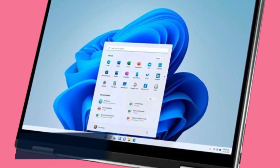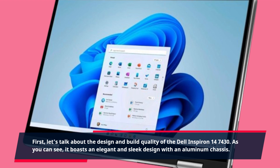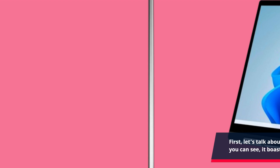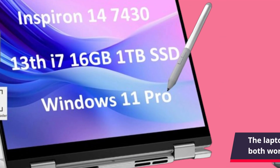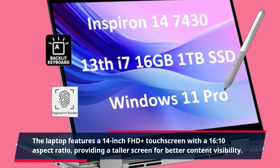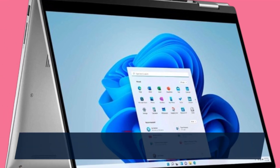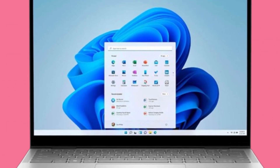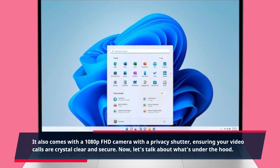First, let's talk about the design and build quality of the Dell Inspiron 14-7430. As you can see, it boasts an elegant and sleek design with an aluminum chassis. The laptop feels premium to the touch, making it ideal for both work and play. The laptop features a 14-inch FHD+ touchscreen with a 16:10 aspect ratio, providing a taller screen for better content visibility. The display is sharp and vibrant, making it great for productivity and entertainment. It also comes with a 1080p FHD camera with a privacy shutter, ensuring your video calls are crystal clear and secure.